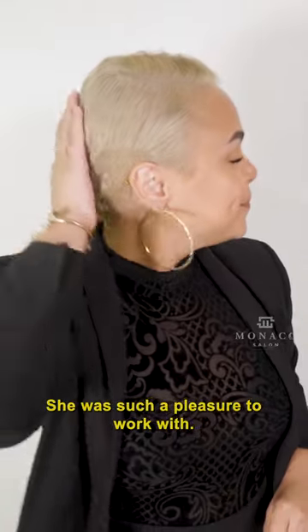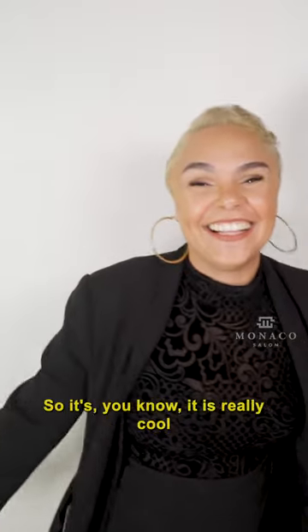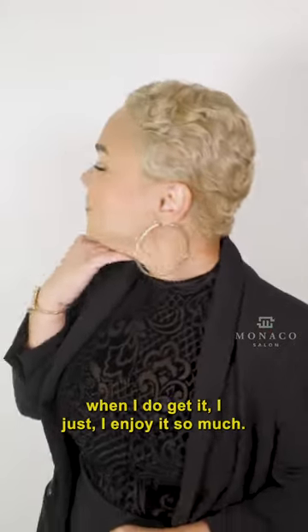She was such a pleasure to work with. She has gorgeous, curly hair. I could work on that hair all day, every day, but unfortunately I don't get a whole lot of it. When I do get it, I just enjoy it so much.